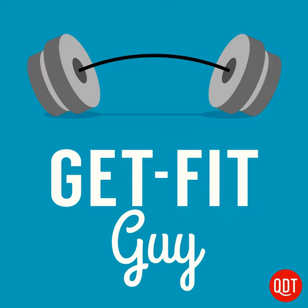Welcome to the Get Fit Guy's quick and dirty tips to slim down and shape up. My name is Ben Greenfield and I'm the Get Fit Guy.